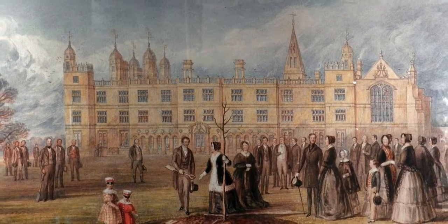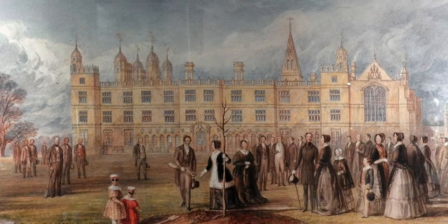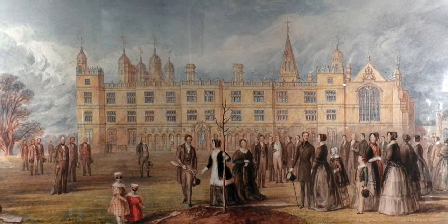Architecturally spectacular, and featuring decorative chimneys that dominate the skyline, Burghley is one of the most magnificent country houses in England.